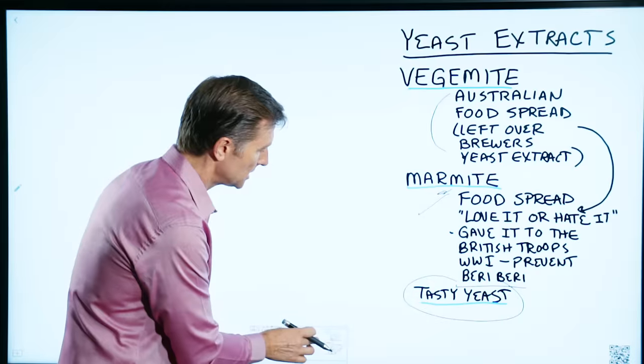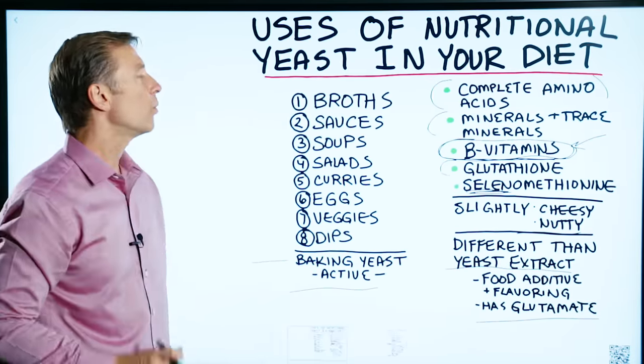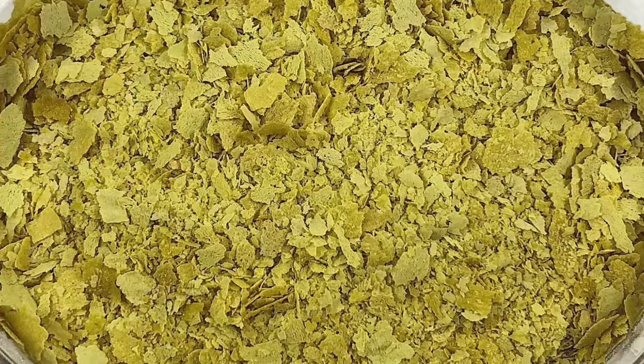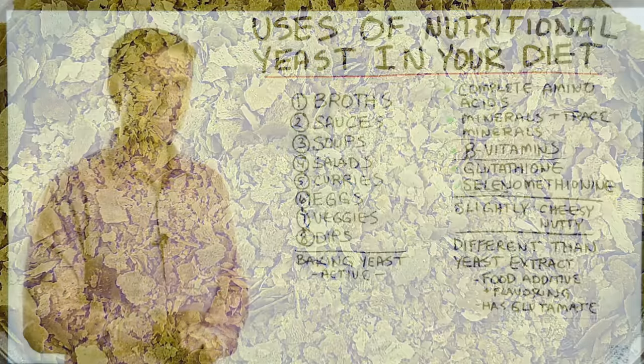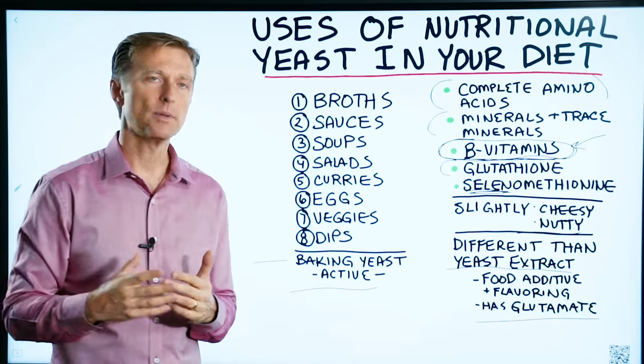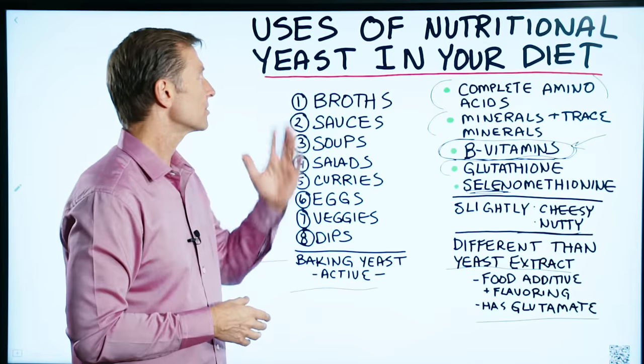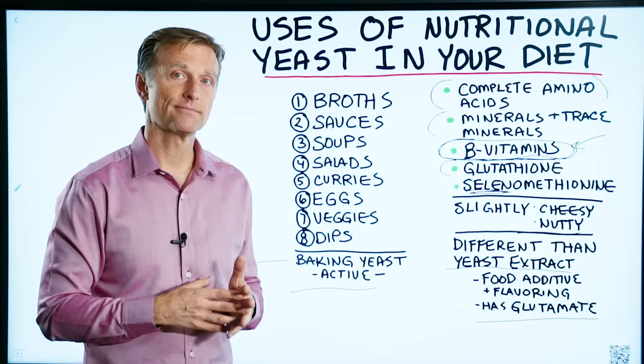I just wanted to give you the difference between the different types of yeast. The one you want to consume would be nutritional yeast. You could also use brewer's yeast itself — it has a similar profile of B vitamins — but the problem is it doesn't taste the same. Nutritional yeast is a much better taste. Thanks for watching.